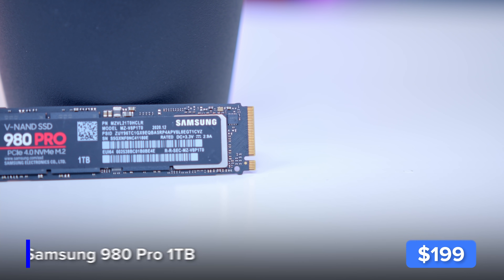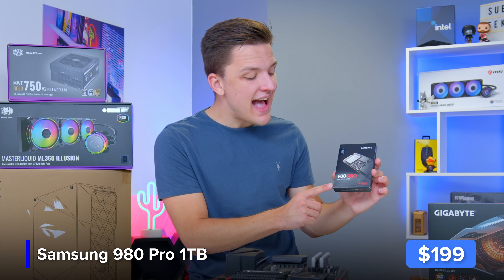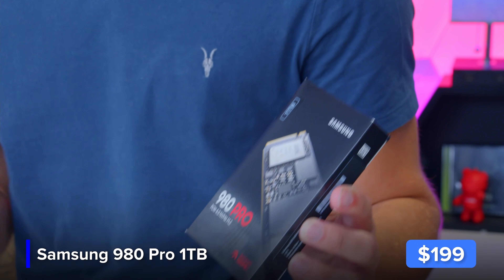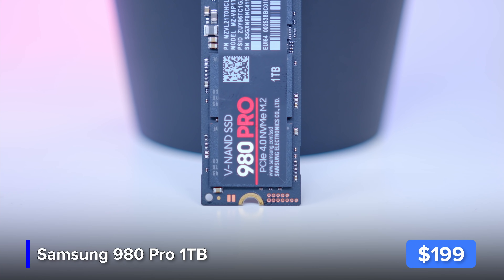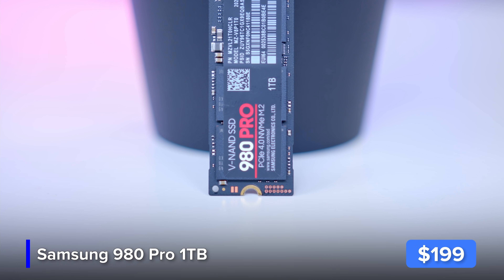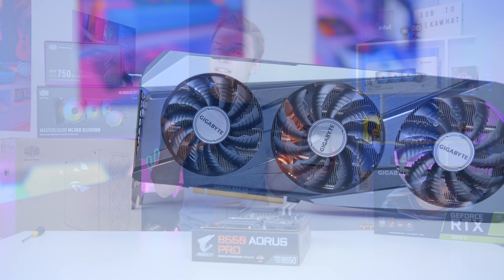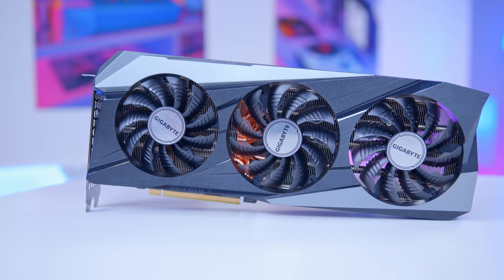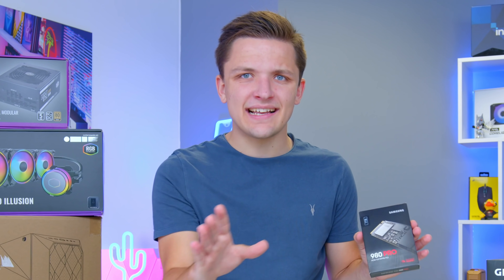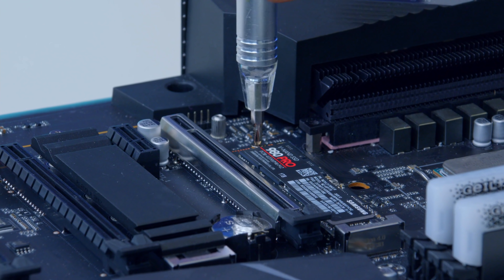That brings us nicely on to the SSD storage. I've gone for an NVMe M.2 drive — but not an ordinary M.2 drive. This right here is a PCIe Gen 4 drive, which means you get speeds up to seven gigabytes per second — around 350 gigabytes every minute. You could fill this one terabyte drive in three minutes. The new 3070 Ti and 3080 Ti are so powerful that storage can actually become a bottleneck. Fast speeds, good reliability, a great price point and a great reputation make it an awesome option for a build like this.